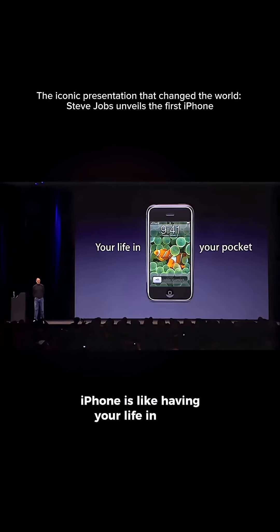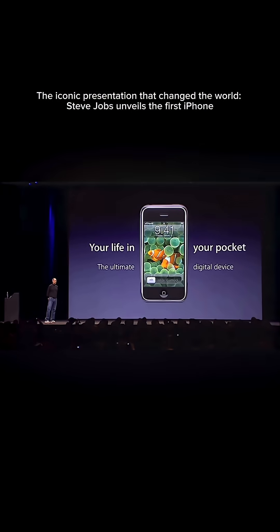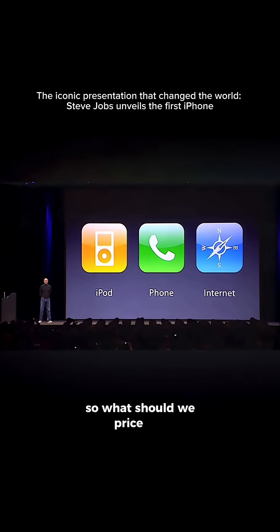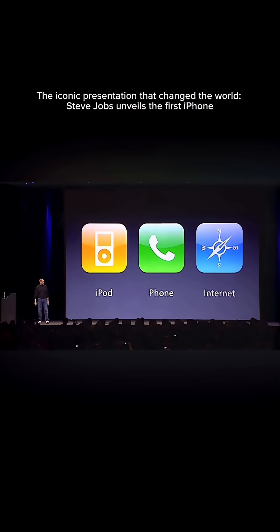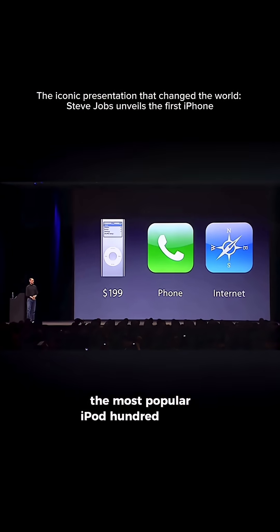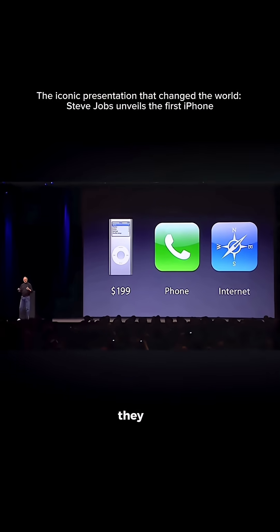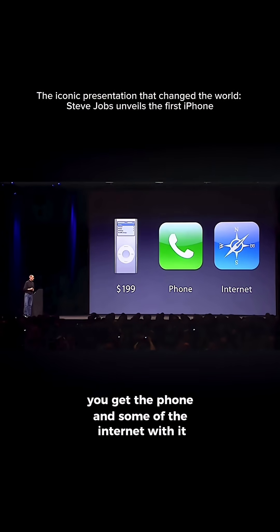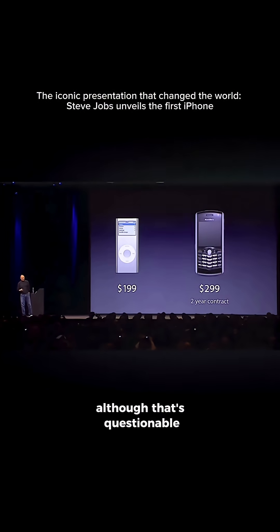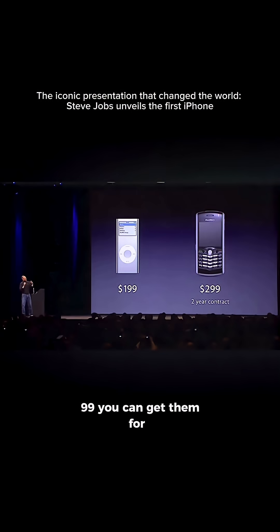iPhone is like having your life in your pocket — it's the ultimate digital device. So what should we price it at? Well, what do these things normally cost? An iPod — the most popular iPod — is $199 for the 4GB nano. What's a smartphone cost? They say you get the phone and some of the internet with it, although that's questionable, but they cost somewhere between around $299, you can get them for $199.